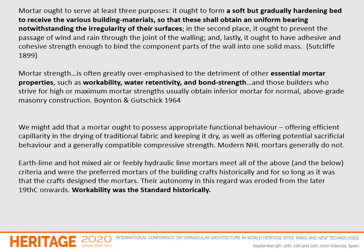I want to look first at the qualities that a mortar should possess. Mortar ought to serve at least three purposes: it ought to form a soft but gradually hardening bed to receive the various building materials so that these shall obtain a uniform bearing, notwithstanding the irregularity of the surfaces. In the second place it ought to prevent the passage of wind and rain through the joint of the walling. And lastly it ought to have adhesive and cohesive strength enough to bind the component parts of the wall into one solid mass.